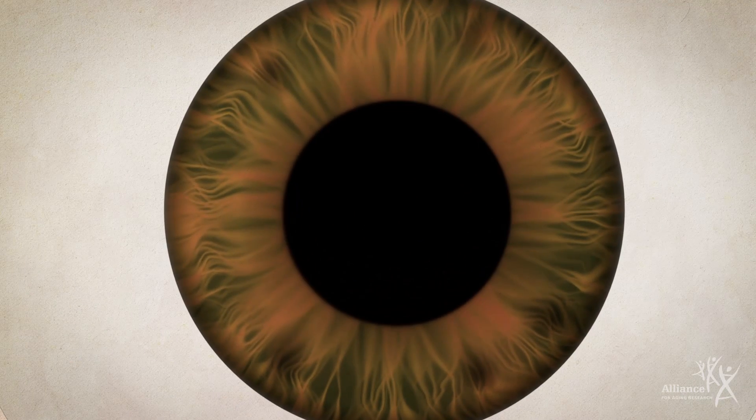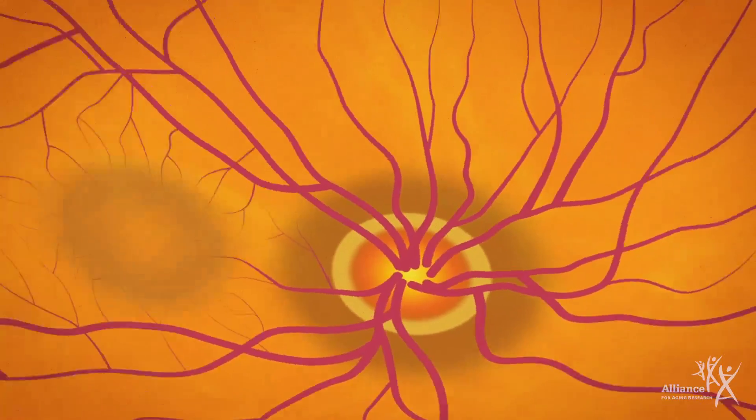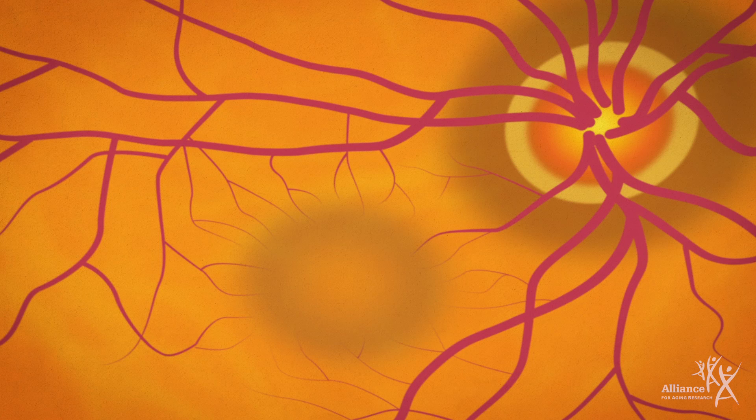Special eyedrops widen or dilate the pupils, and magnifying equipment gives a better view of the retina. This can reveal any changes, such as a buildup of drusen — the small yellowish deposits that form beneath the macula and can indicate AMD.